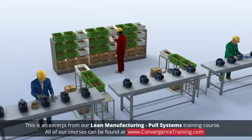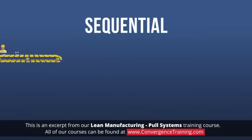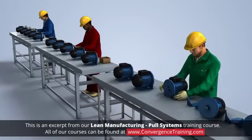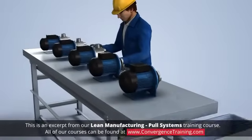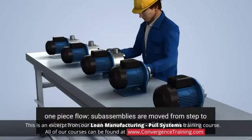There are two different types of pull systems: sequential and replenishment. Sequential pull is where the downstream personnel pulls parts from the upstream supplying process in the sequence in which the prior step produces it. Sequential pull limits the amount of inventory between the two steps of a process. The ideal output is one-piece flow. When we refer to one-piece flow, we mean that sub-assemblies are moved from step to step, one piece at a time or a small batch at a time, minimizing work in process inventory.